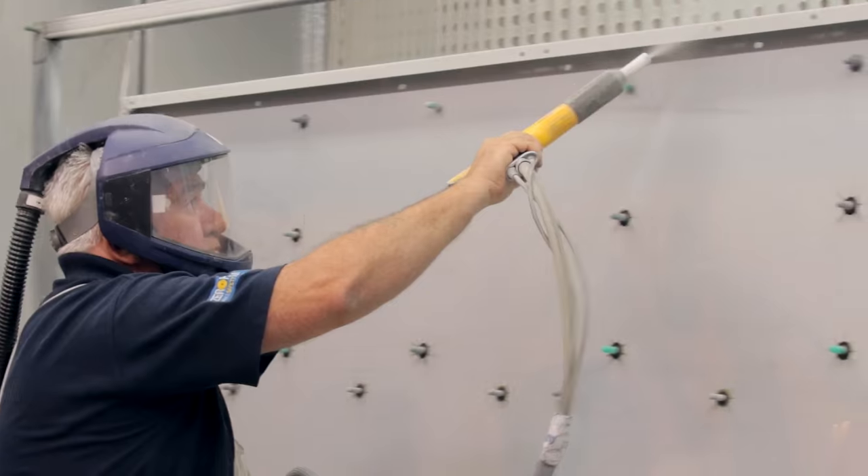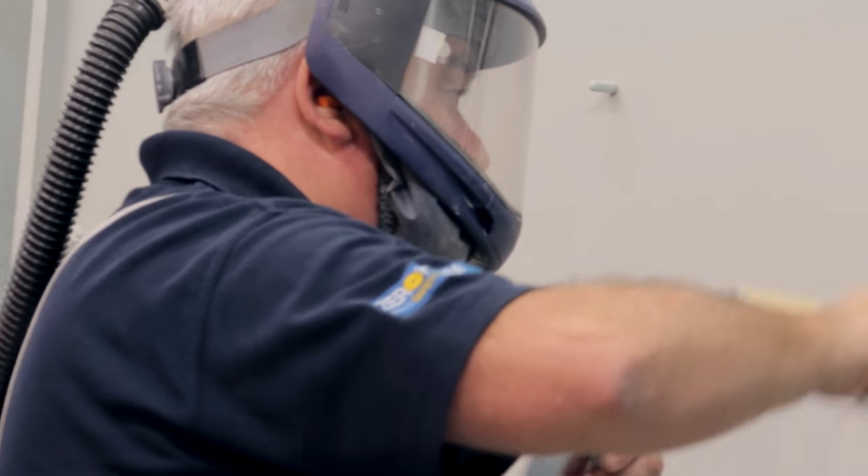It goes into the next stage where we use an electrostatic painting facility, and then it goes into the assembly area. The in-house design and technical services offering that we do, combined with the project management and installation services and commissioning into service, gives the client ultimate satisfaction that we can provide and deliver on their requirements.